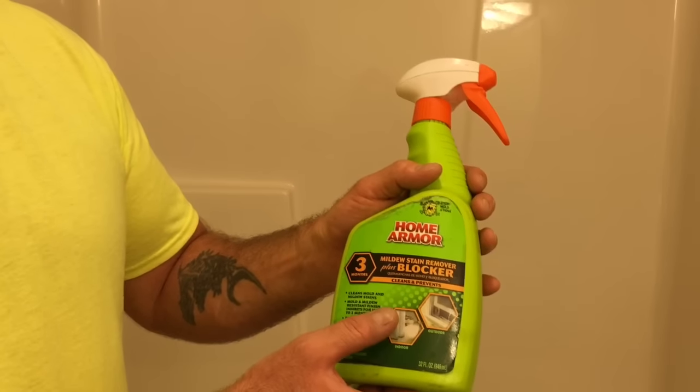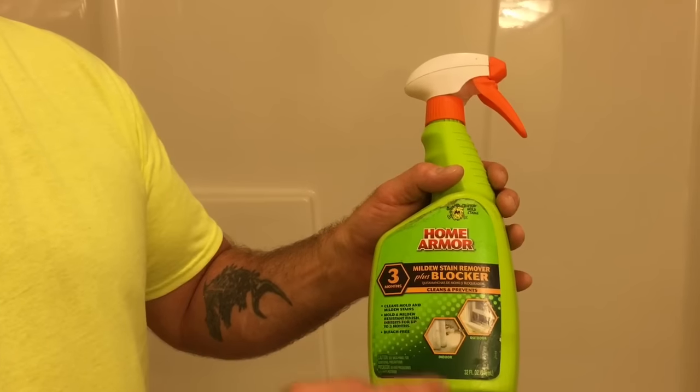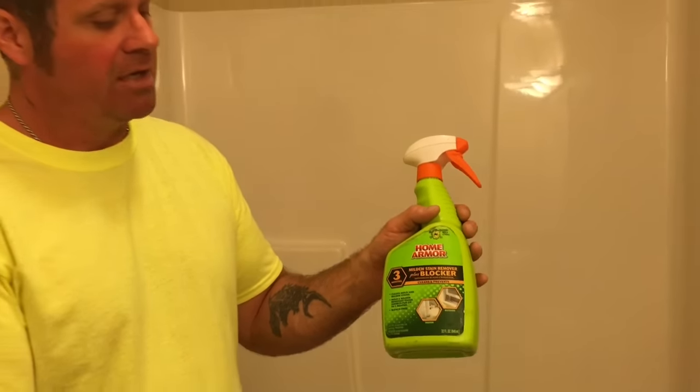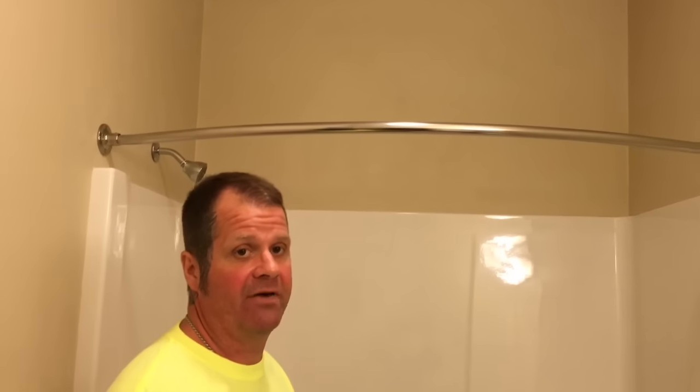This is the one I use — it's bleach-free, and it's also a mildew blocker. It will remove the stains and it keeps them from coming back for about three months. You could even use this every third month even if you didn't really have any issues — just spray it, mist it on the ceiling and the walls, let it sit for a few minutes, then just wipe it down with a damp sponge.